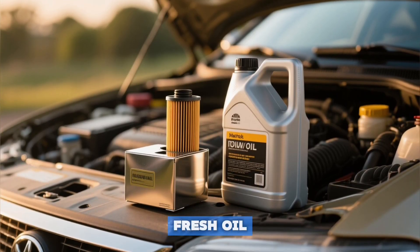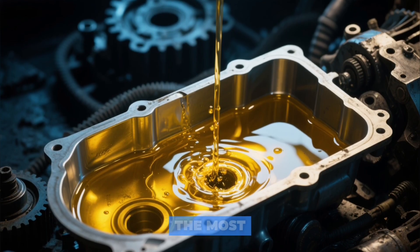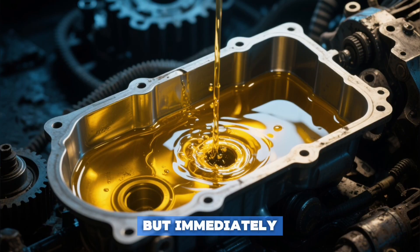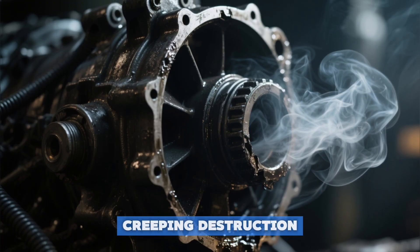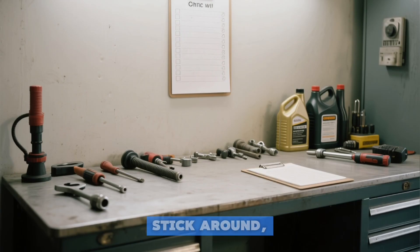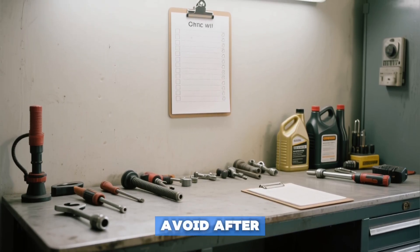Think you just saved your engine with a fresh oil change? You might have just signed its death warrant. Some of the most catastrophic engine failures happen not from neglect, but immediately after that fresh oil hits the pan. No warning lights, no loud bangs — just a quiet, creeping destruction that costs thousands. And it happens every single day. I'm about to walk you through nine critical errors to avoid after an oil change.